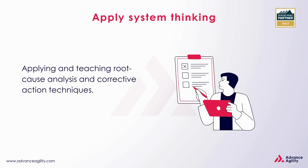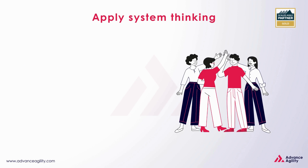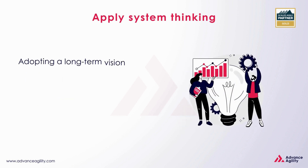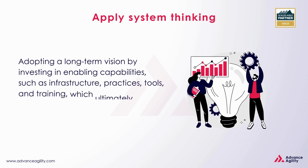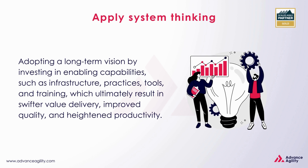Applying and teaching root cause analysis and corrective action techniques. Collaborating with teams to reflect at crucial milestones, identifying and rectifying shortcomings. Adopting a long-term vision by investing in enabling capabilities such as infrastructure, practices, tools, and training, which ultimately result in swifter value delivery, improved quality, and heightened productivity.